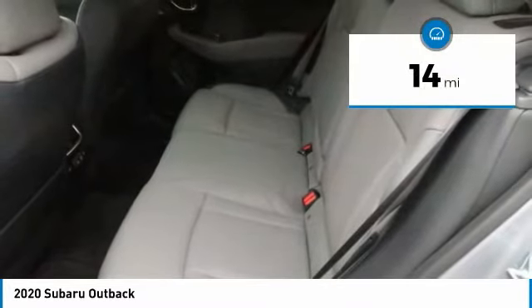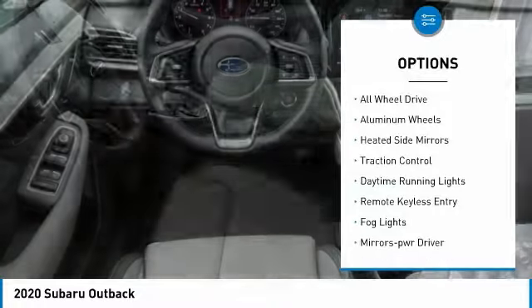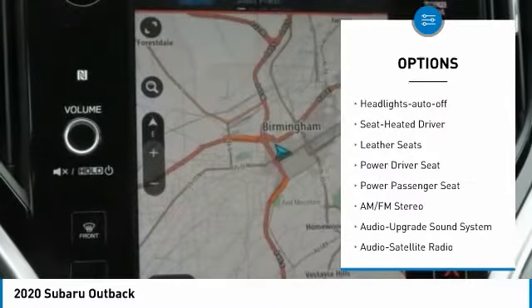This vehicle has less than 100 miles. Here are some of this vehicle's great options: all-wheel drive, aluminum wheels, heated side mirrors, traction control, daytime running lights, and remote keyless entry.